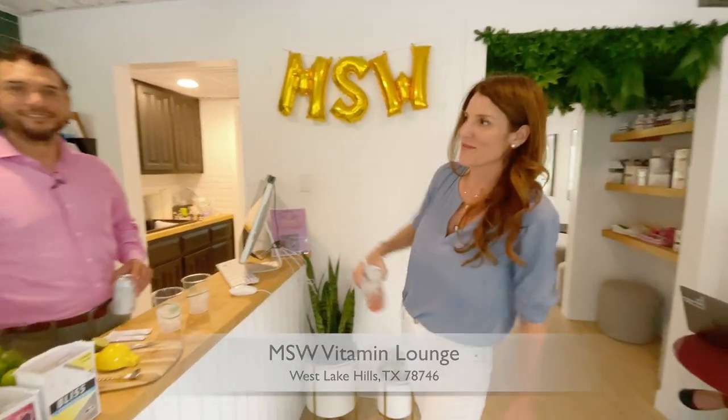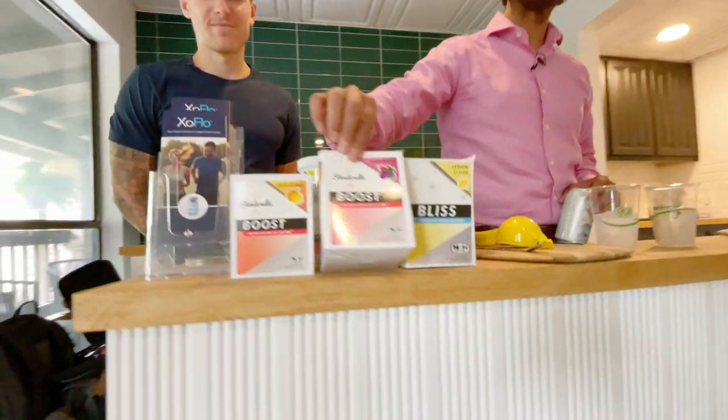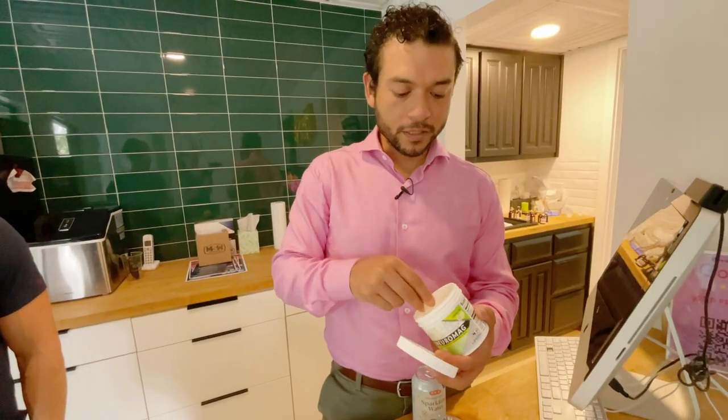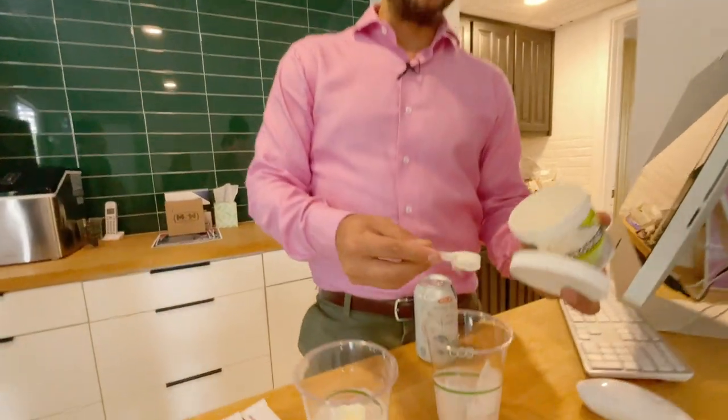This is Baldo, one of the founding partners, and his other founder CJ. He is going to make us a Slenderita. It's got our Boost, which is a multivitamin — it's got pretty much any vitamin you can think of for your daily intake, but it tastes a little bit better. And we're also going to put some magnesium that's optimized for brain health, so it helps you create more synapses.